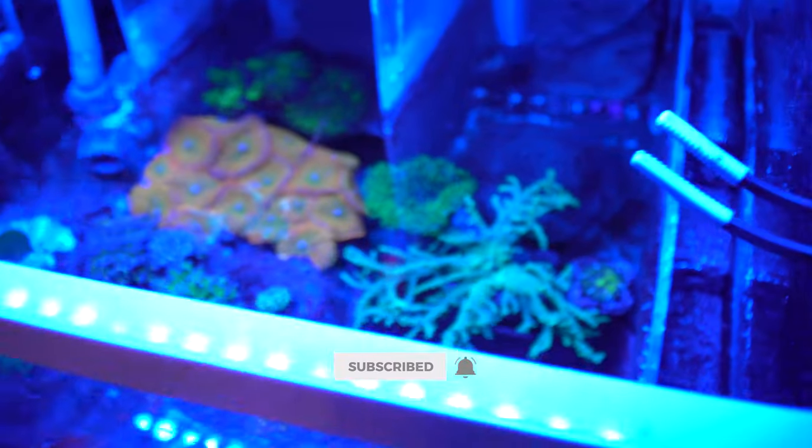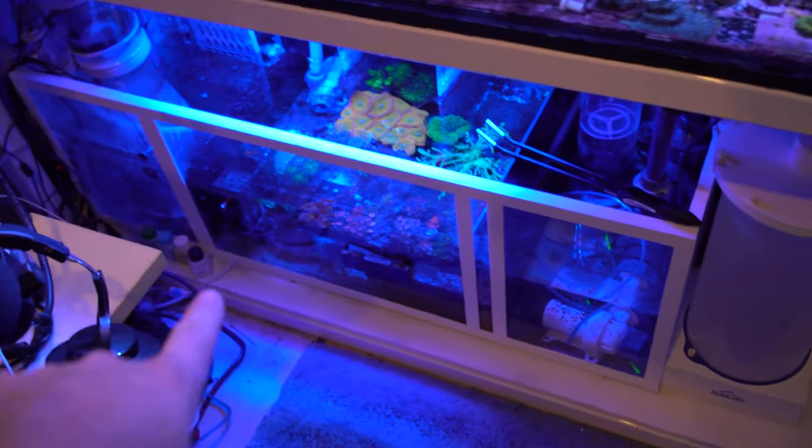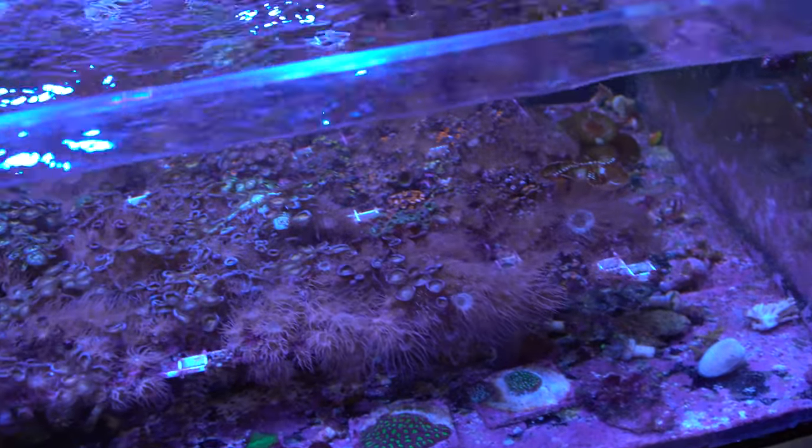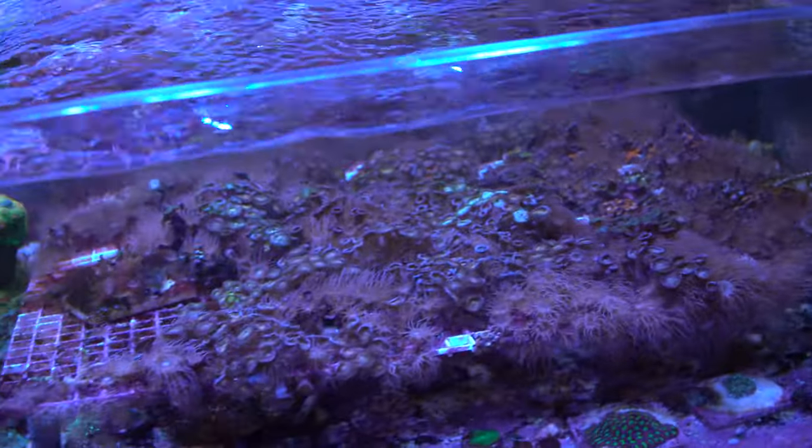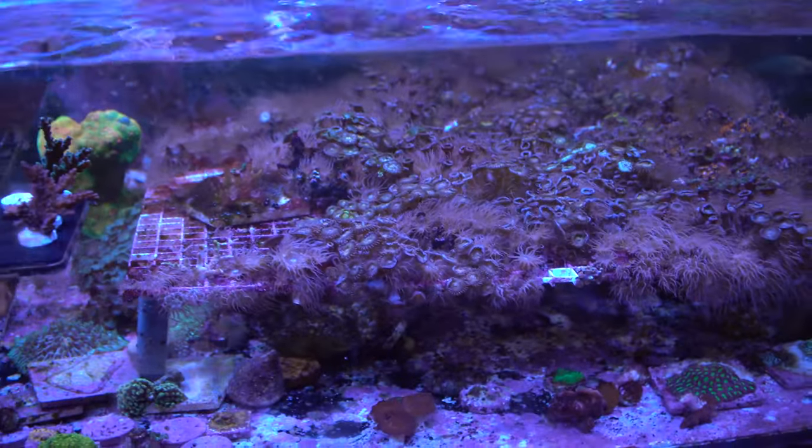So two things I've been doing: one is rotating zoas down there to get them cleaned up, which has been working, and the second is adding the filefish and copperband to the tank. I also just ordered about four bottles of Aptasia-X to take out the big ones.